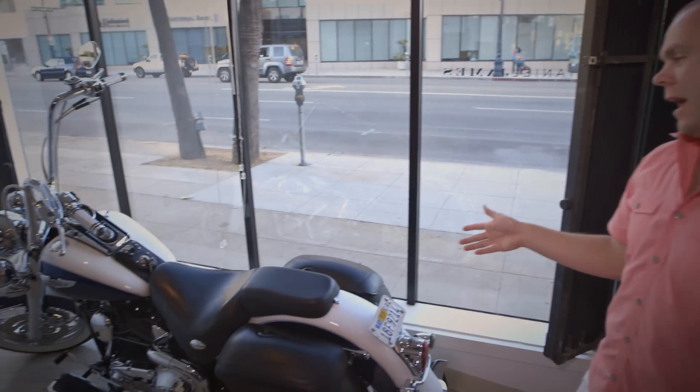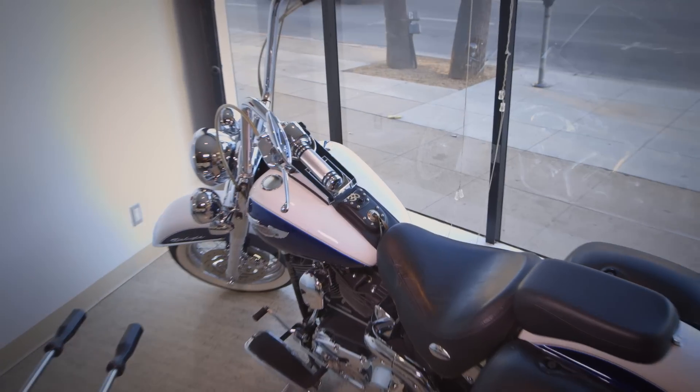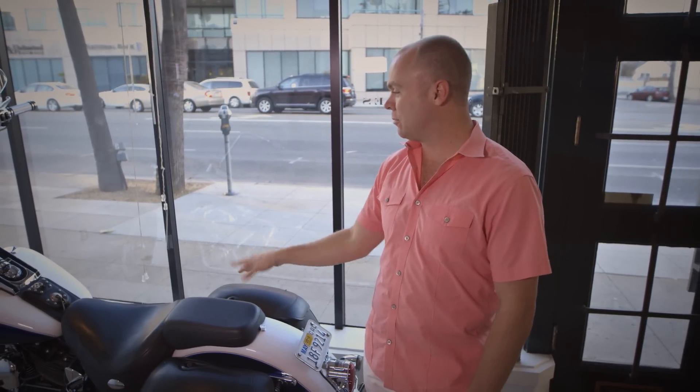This is Priscilla, our house hog here, and this is meant for quick escape moments or when we need to deliver something to a client ultra quick. My business partner James actually delivered the promos for the Oscars to ABC right up to Burbank, right to their front door, and they threw it on air. So this thing has been a part of the creative process around here.